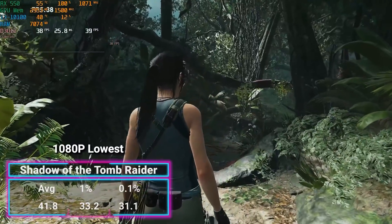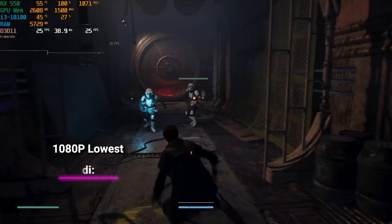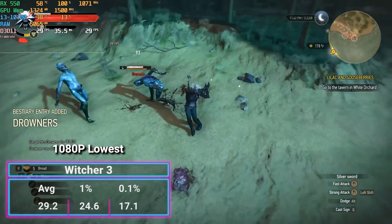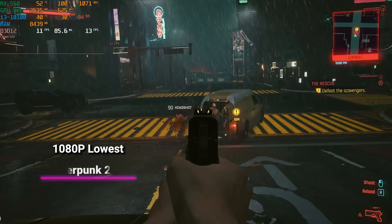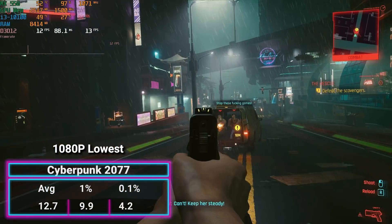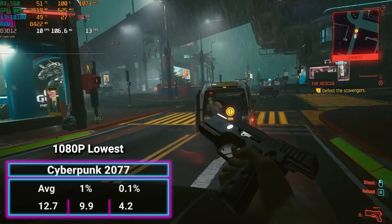Shadow of the Tomb Raider, a little older but still kind of relevant, came in at 41.8 FPS. Star Wars Jedi Fallen Order at 23.3. The Witcher 3 almost 30 — 29.2 FPS. And then Cyberpunk 2077, unplayable on basically everything, giving us a toasty half-cinematic 12.7 FPS frame rate.